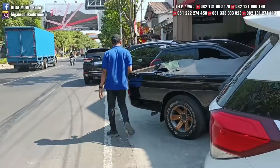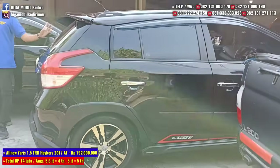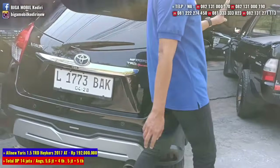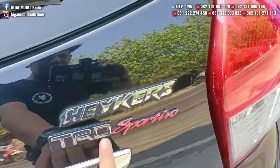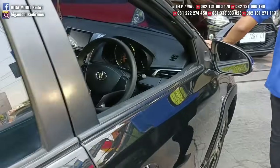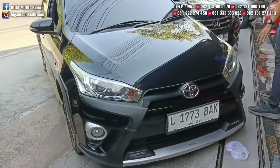Ada Toyota Yaris Heykers tahun 2017, pemakaian 2018. Tipe Heykers matic, tipe tertingginya Yaris. Platnya Surabaya.